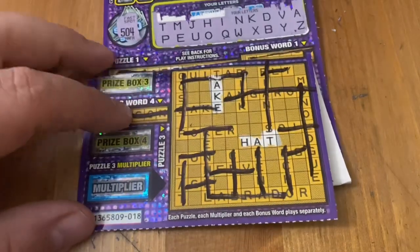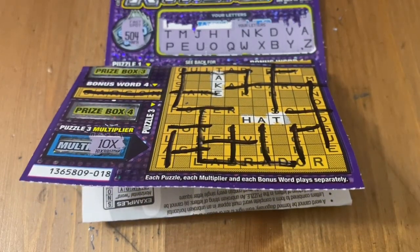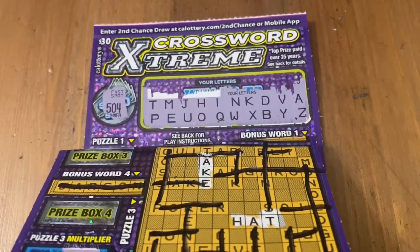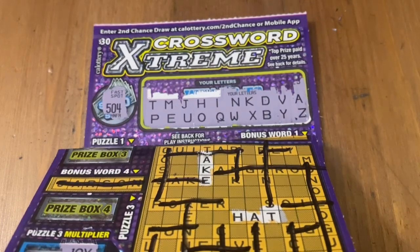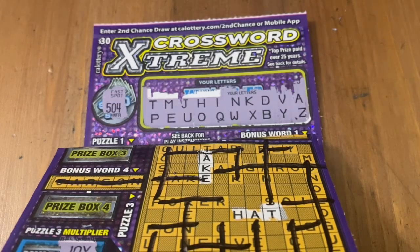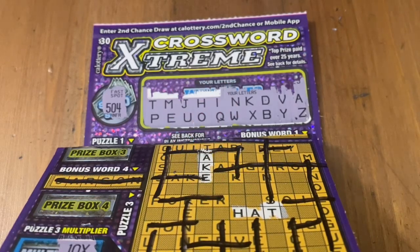It does not look like I won anything back on today's video. A blank — they've been happening more often for me lately. I do not like it. Alright everybody, I hope you enjoyed watching me scratch off these tickets today. If you're playing these games, I wish you lots of luck, hope you're winning big, and we'll see you next time. Take care everybody, bye!